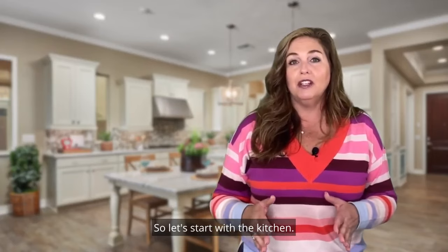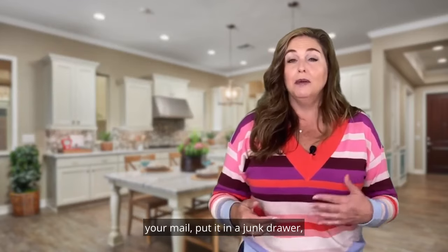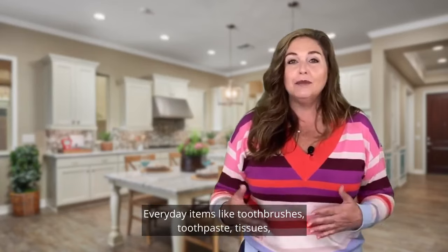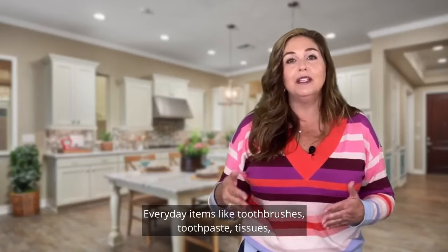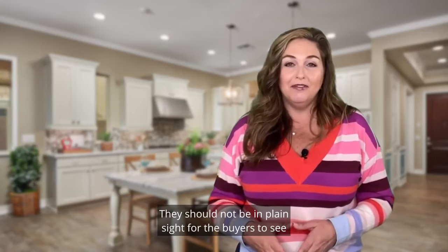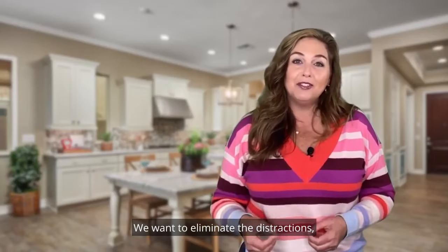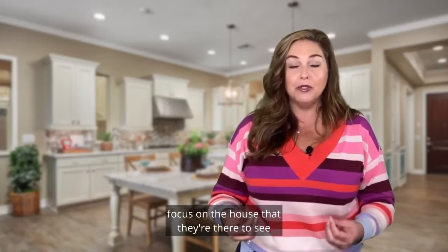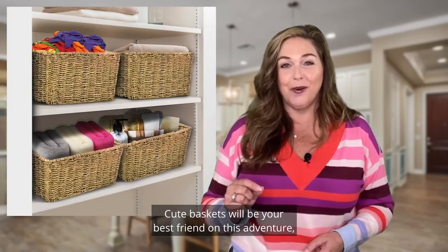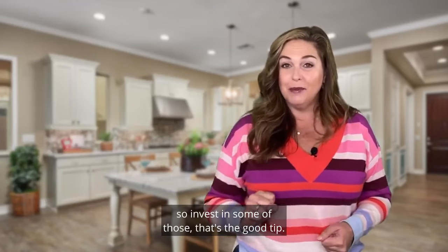Let's start with the kitchen. Store small kitchen appliances in the cabinets. Your remote controls, put them in your side table. Your mail, put it in a junk drawer. Shoes and coats belong in closets. Everyday items like toothbrushes, toothpaste, and tissues — shove them in a cabinet or buy some cute boxes. They should not be in plain sight when buyers are walking through and touring your home. We want to eliminate distractions so they can focus on the space itself. Cute baskets will be your best friend — easy to store, and you pull them out for everyday use items.